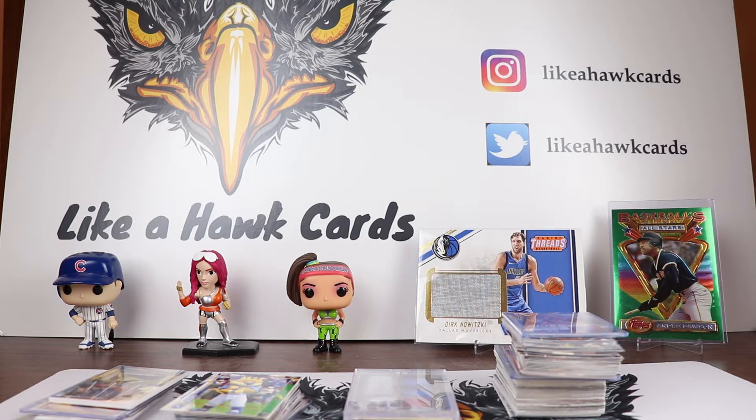25 Perez went to a spring training game while it was still going on and got a game ball tossed up to him by Gio Urshela. So that is awesome. If you go to 25 Perez's channel, you can see a video about that ball. It was just awesome to see. Congrats on that.